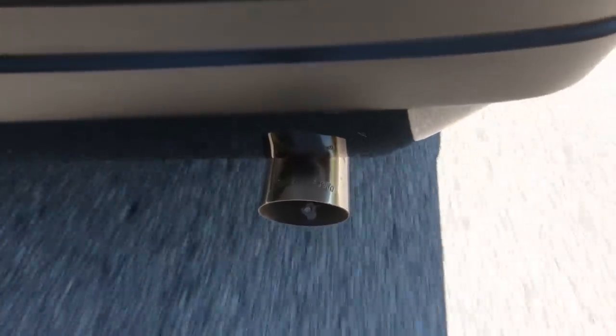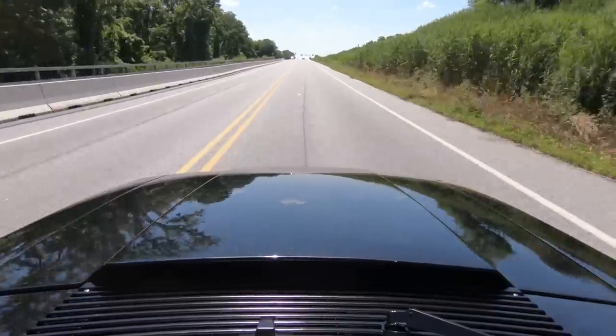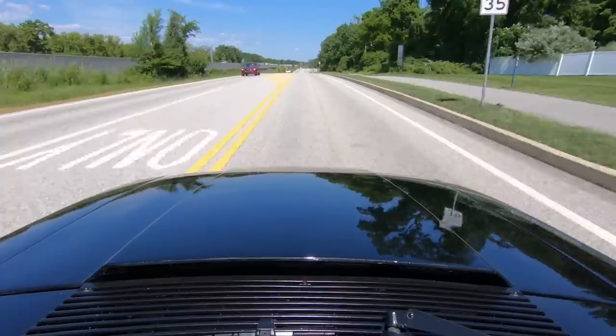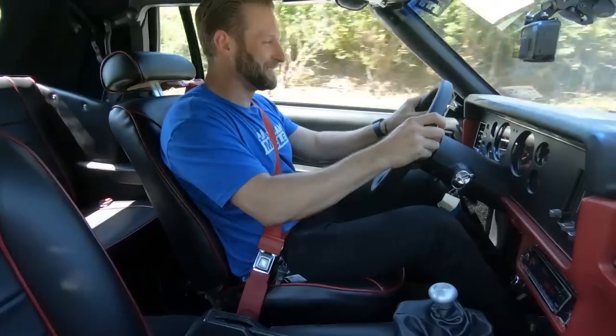We're off on the maiden voyage in Matt's Fox body and the car feels awesome — it sounds great. That surprised the hell out of me. If I had that reaction having driven countless high-horsepower Mustangs, Lord only knows what little Matt's in for. This thing rips. Now there's only one more thing to do — we've determined this thing runs pretty damn good. Time to get into the show and see what Matt's thinking about this thing. I hope he likes it — Matt, we're coming for you, buddy.